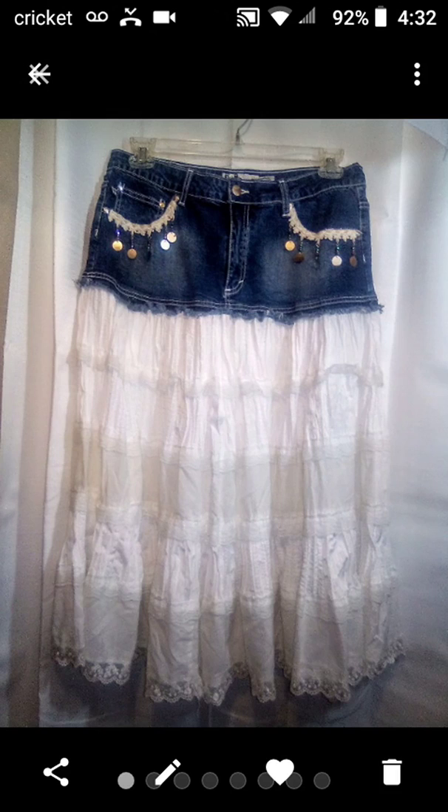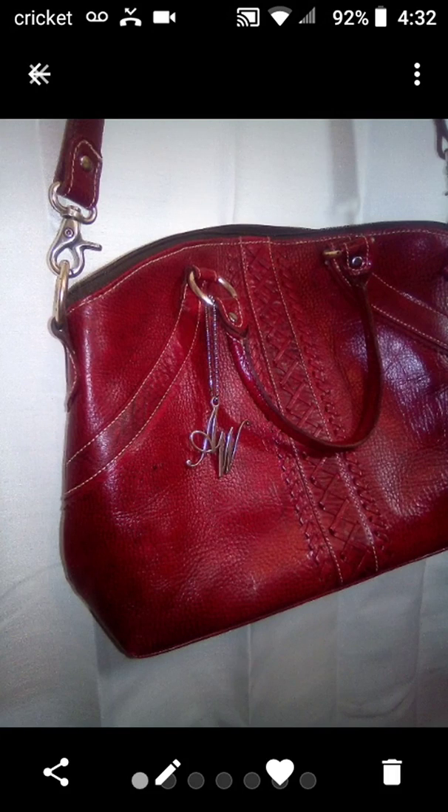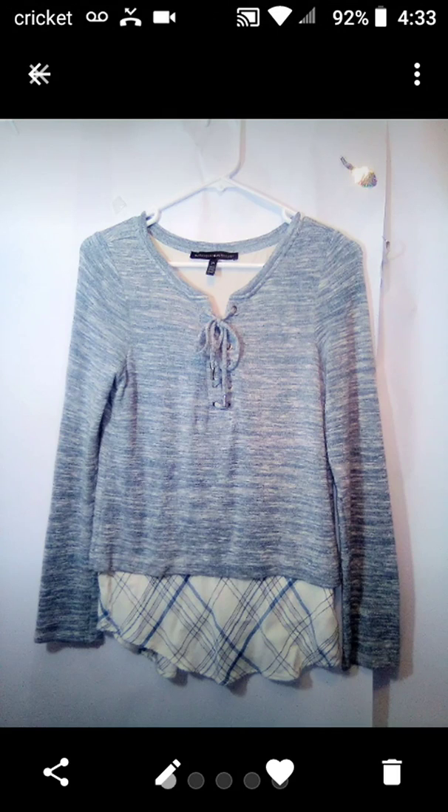And then this Crest Boho Denim Ruffle Skirt — it was mine from my personal closet — sold it for $21.00. And then this American West Burgundy Shoulder Bag — sold it for $34.00, and my net earnings were $25.61. If you see American West anywhere, pick it up, because it does sell really well. And this J. Jill Ponte Red Pencil Skirt — sold it for $14.00, and my net earnings were $12.60. And then last is this White House Black Market two-tone multi-tone sweater with a real pretty pattern on the bottom — sold for $10.00, and my net earnings were $4.01.